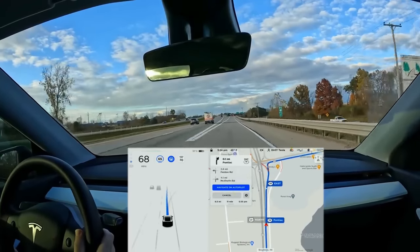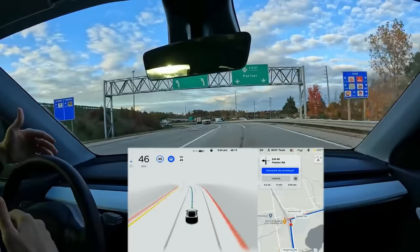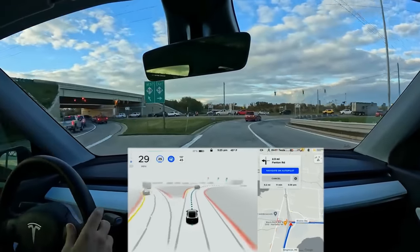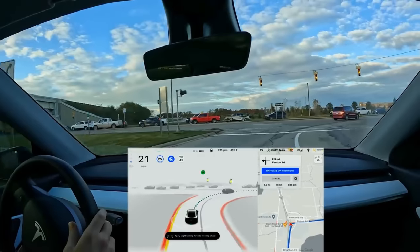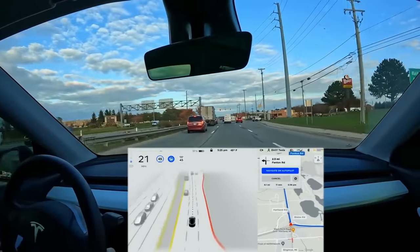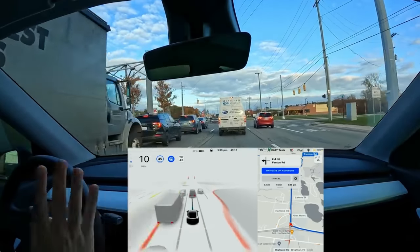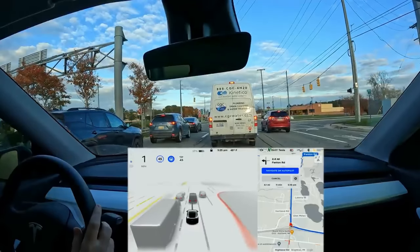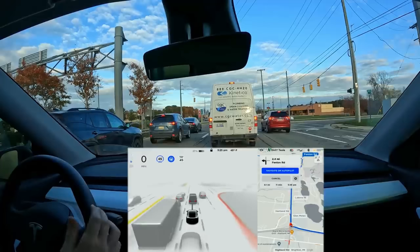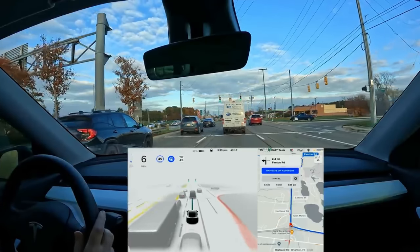One of the newer features is the green light chime. I'm not sure why this is full self-driving only — I think it should be included on all cars. If you're at a stoplight with no Autopilot on and the light turns green, your car will ding if you don't start to go. The ding is really fast, so most of the time it'll ding even if you're staring at the light, but it's useful for reminding you it's time to go. The only time it messes up is if the left turn arrow turns green — occasionally the Tesla will ding and tell you to go when you shouldn't.